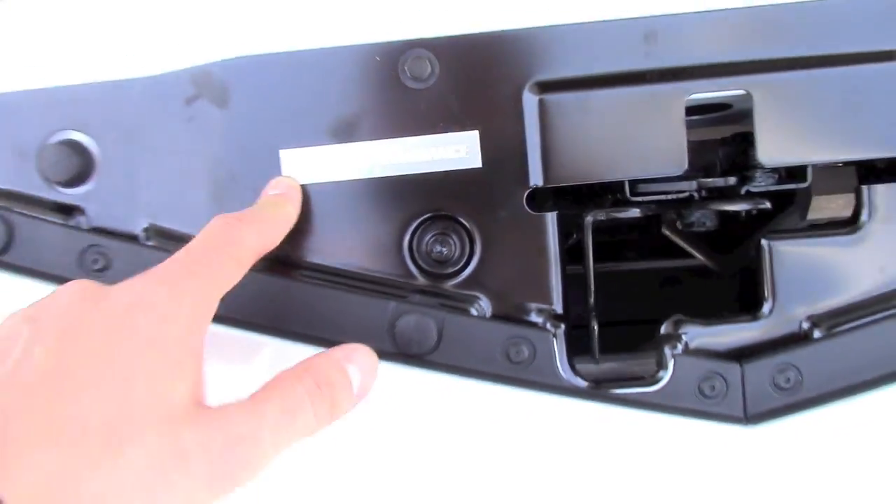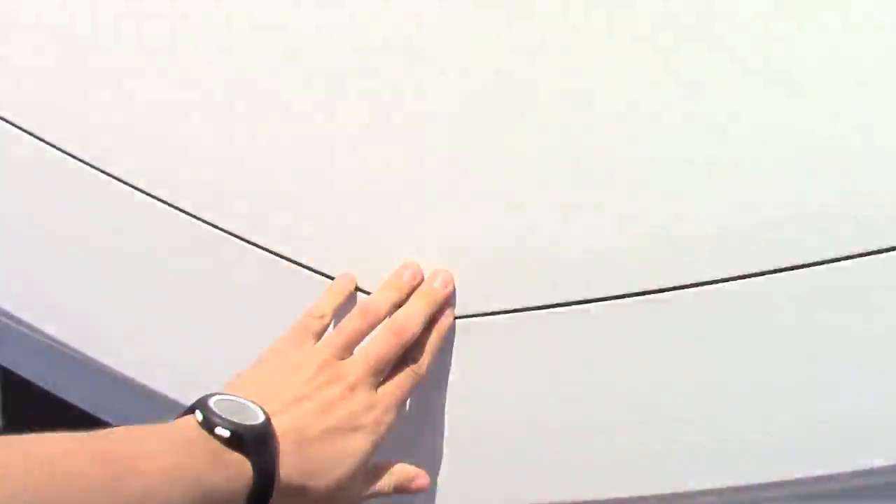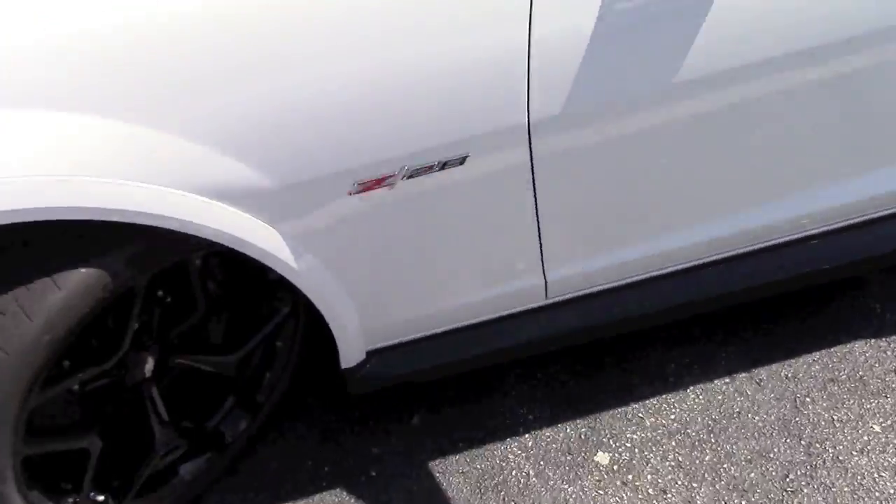There's a Chevy performance plate here on the front. That was my first look at the 2015 Chevy Camaro Z28. I hope you enjoyed this video — check out my channel for other videos, and subscribe, like, and share.